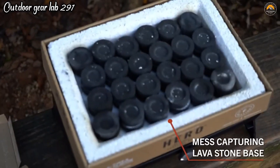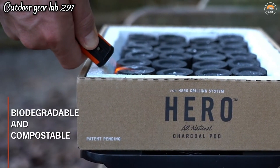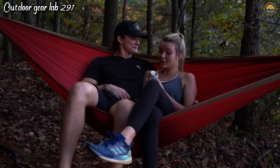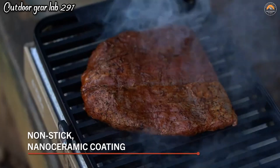It's a breeze to set up, with a modular and durable construction that can withstand rugged terrains. The Hero Grill is not only practical but also an eco-conscious choice, making it perfect for eco-minded campers. It's a versatile companion, allowing you to savor delicious grilled food while minimizing your environmental footprint.